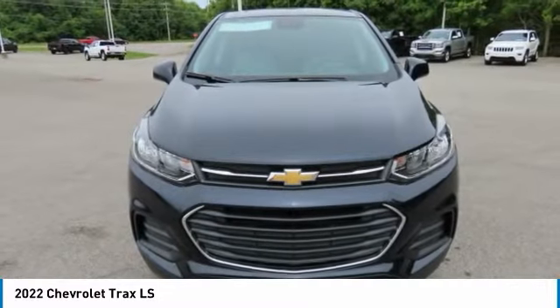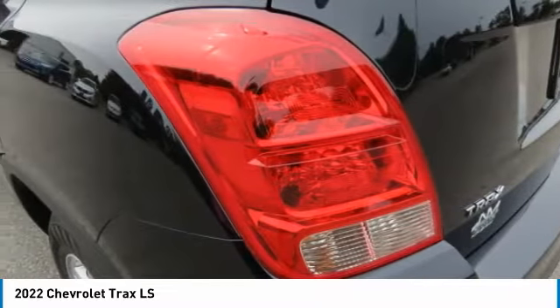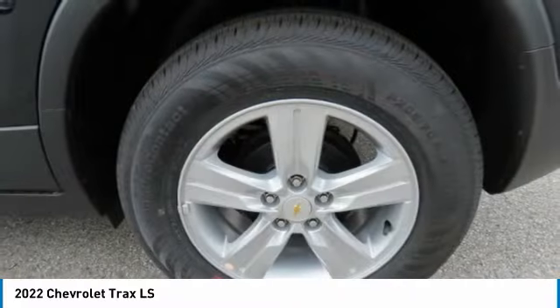Power passenger, FWD, security system, cruise control. This isn't just a vehicle, it's an experience. So stop in for a test drive today.